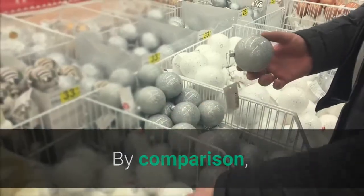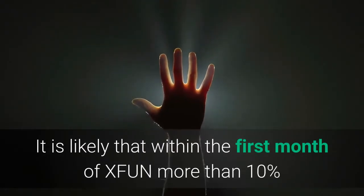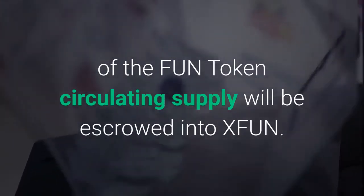By comparison, it is worth noting that FUN currently has around 86,000 token holders. It is likely that within the first month of XFUN, more than 10% of the FUN token circulating supply will be escrowed into XFUN.